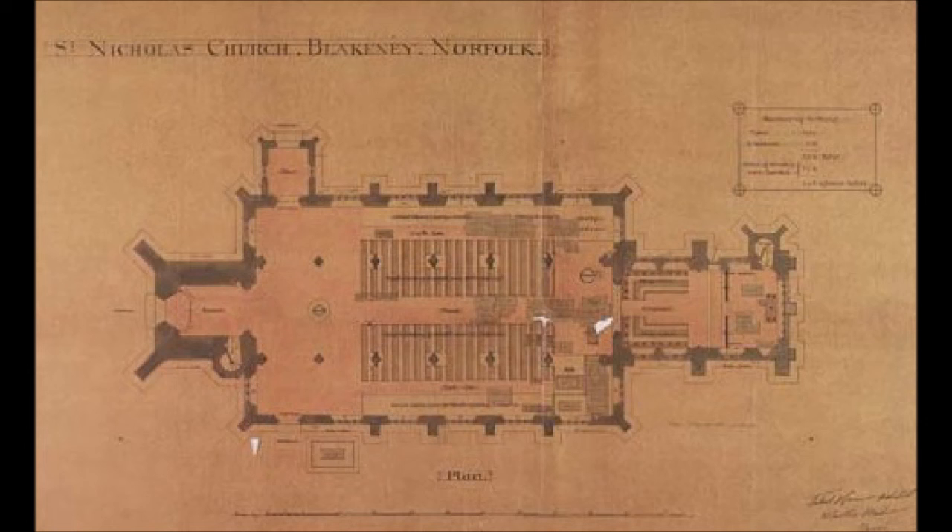A large wooden board acts as a war memorial, listing those locals who died in various military engagements. The clock in the west tower was donated by a Mrs. Cook in 1945 in memory of her late husband and sons.